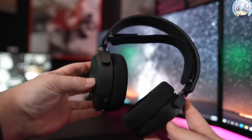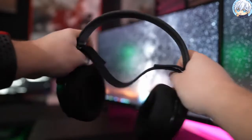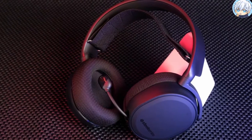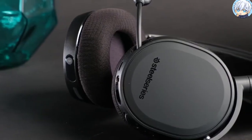The exclusive ski goggles suspension headband perfectly contours across your entire head, distributing weight comfortably. So if you're looking for a headset with incredible sound, comfort and style, the SteelSeries Arctis T3 will definitely not let you down.